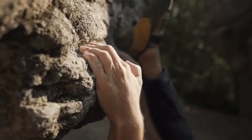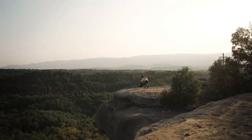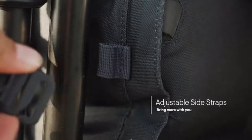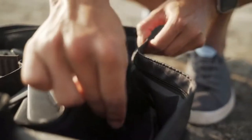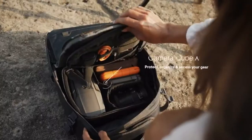If you're into photography, Nest will help you step up your game. Attach and bring more with you thanks to the adjustable side straps. A specially designed full-sized camera cube fits perfectly into Nest's body and integrates seamlessly with the flap opening, so they can work as one.